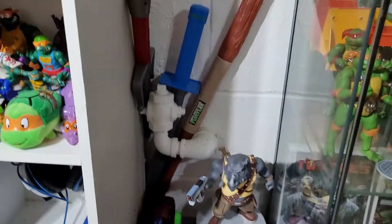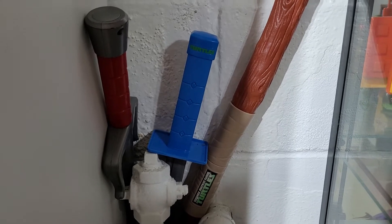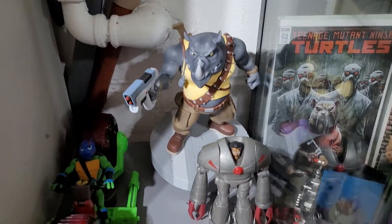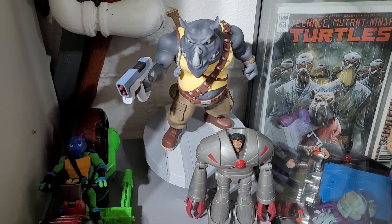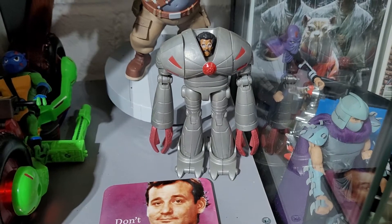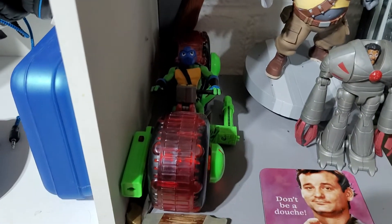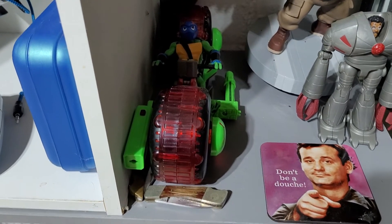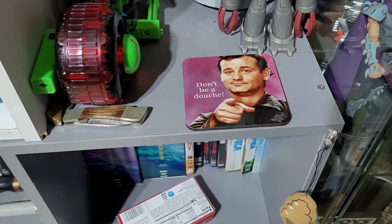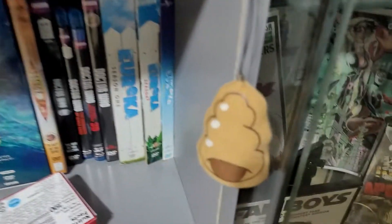Moving on — this is kind of my weapon corner. I have Raphael's sai, Leonardo's katana, Donatello's bo staff. Then I have a Rocksteady statue — a little disappointed in the size but still a cool statue. Baxter Stockman from I believe the 2013 or '14 turtles. Rise Turtle Leo on Raphael's bike — just a Goodwill find I put together. My 'Don't Be a Douche' Bill Murray coaster and then just a glass cleaner.